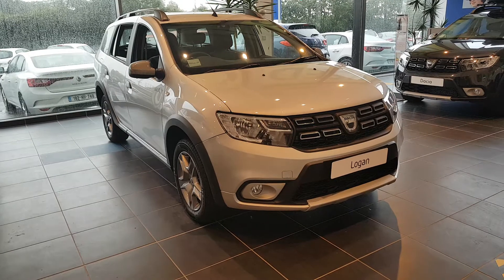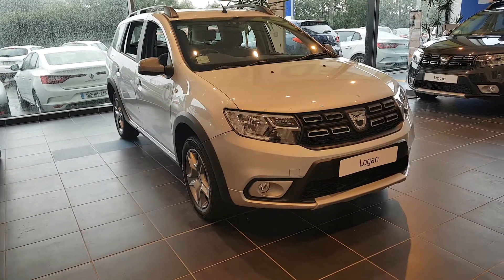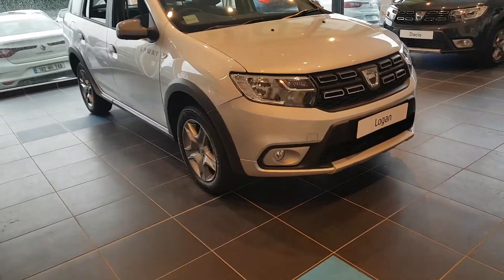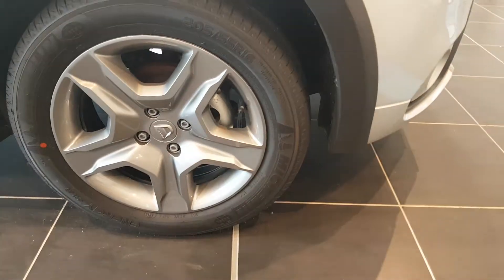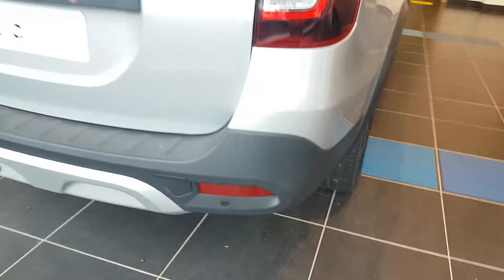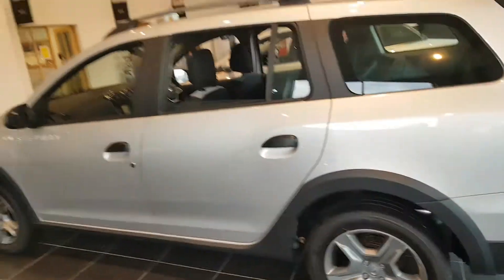It is a Phase 2 model, so you get the upgraded front headlights, front grille, and front dash and steering wheel. You get automatic daytime running lights, front fog lights, and those nice gun barrel grey alloy wheels. Let's just give a quick look at this car — these are a very spacious car and you have got parking sensors at the rear.